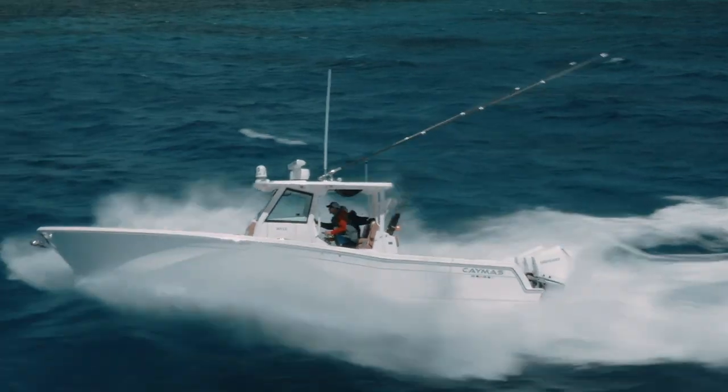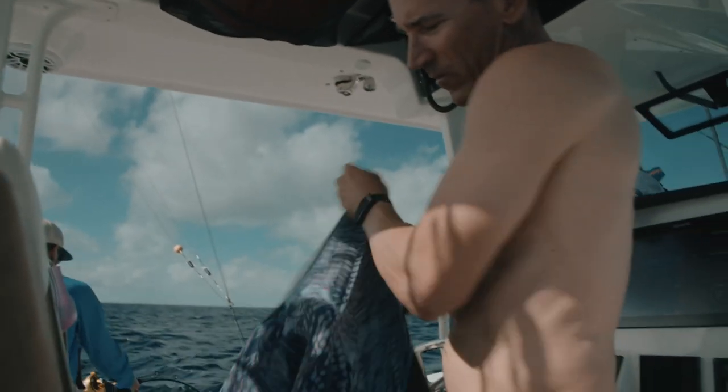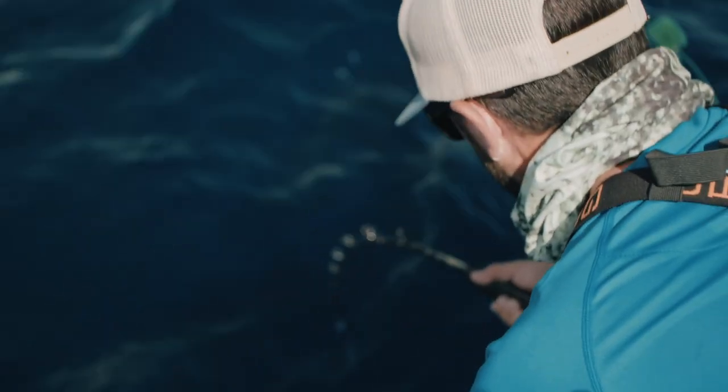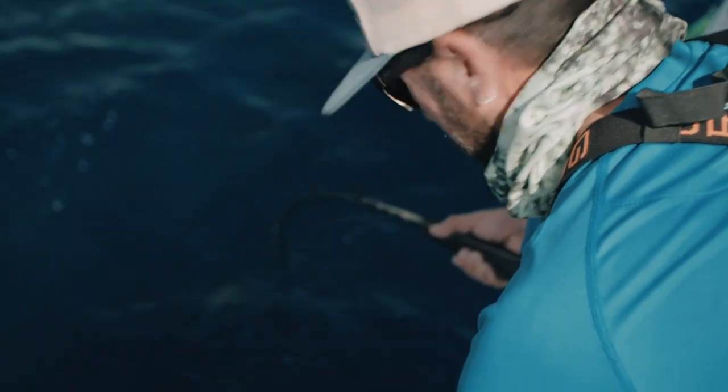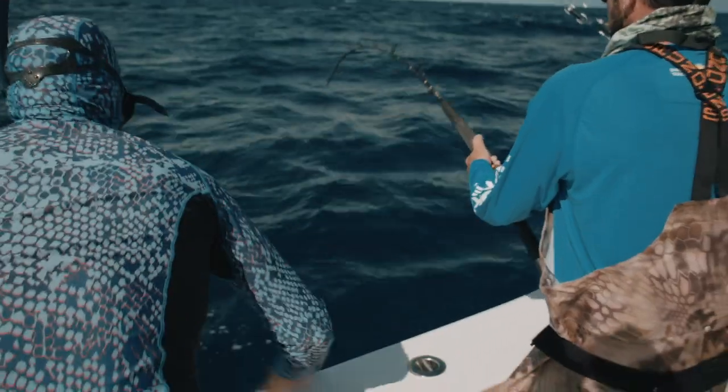I had it set in my head that the first marlin I was part of, I wanted to get in the water with it. I grew up admiring Jose — he would always get in the water with fish. I loved to be in the water. I wanted to take that chance, that opportunity to get in the water with a blue marlin.